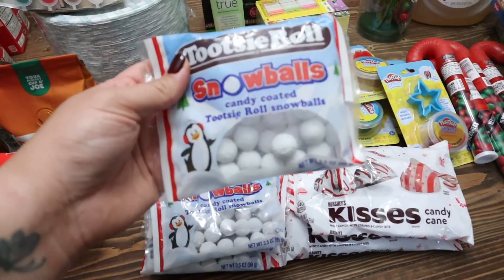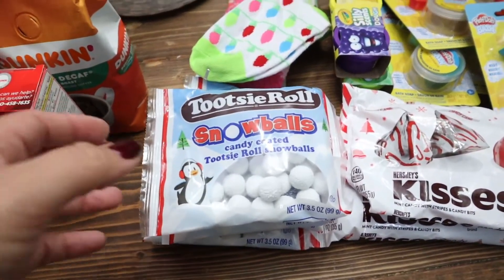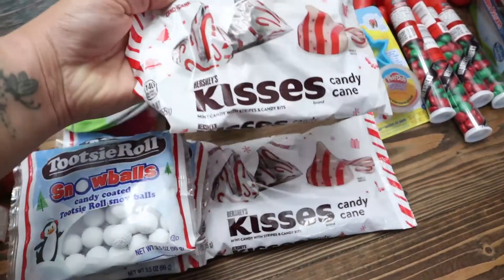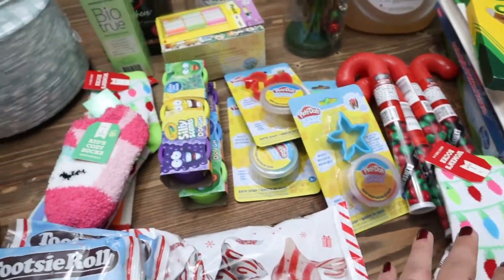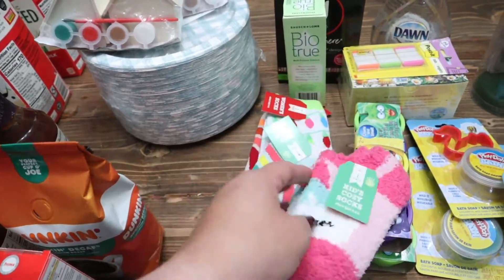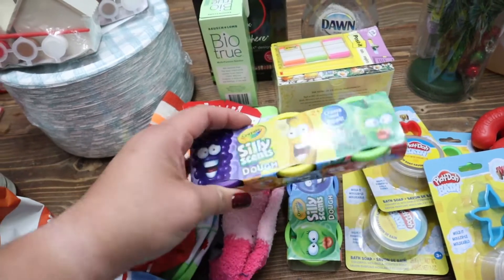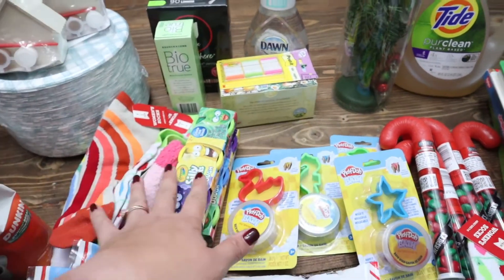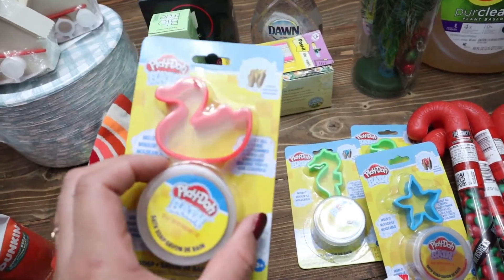I got some of these Tootsie Roll Snowballs — candy coated Tootsie Roll Snowballs. They looked really good and they're actually not as hard as I thought. I got some of that to put in their stockings. I got some candy cane Hershey's Kisses — one of them is my mom's, she forgot to take it. I got some socks — cute little unicorns, some rainbows, some Christmas lights designs. I got some Silly Scents Play-Doh, always a hit, and some Play-Doh that's for the bath, which I hadn't seen before. These were from the Target dollar spot and only a dollar.